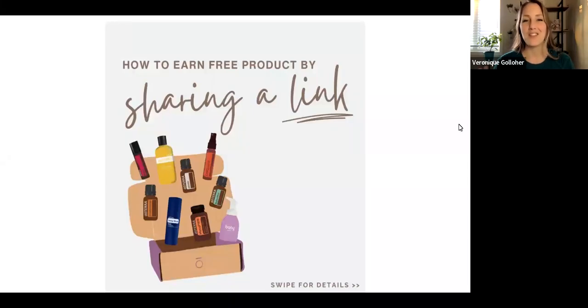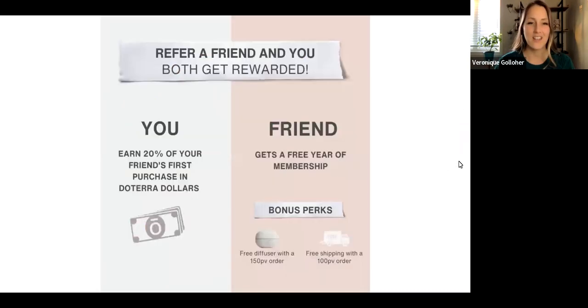Let's take a couple minutes to look into what ReferrerFriend is all about, because you're going to see it pop up in your doTERRA account when you log in. This is a link that each customer has in doTERRA that enables you to earn free store credit, or doTERRA dollars.